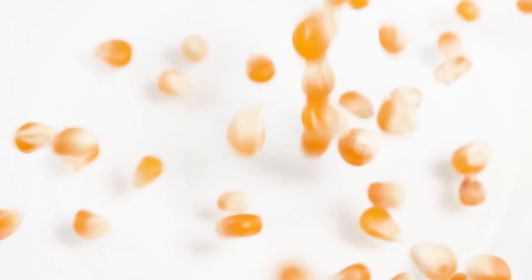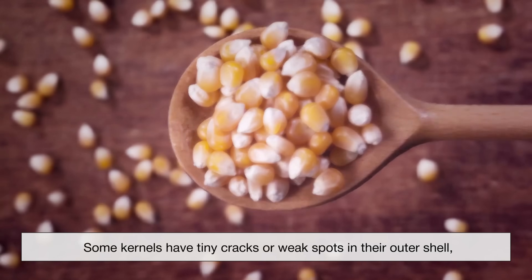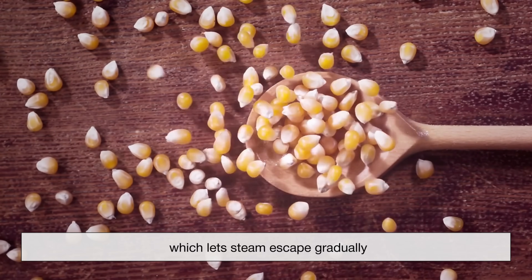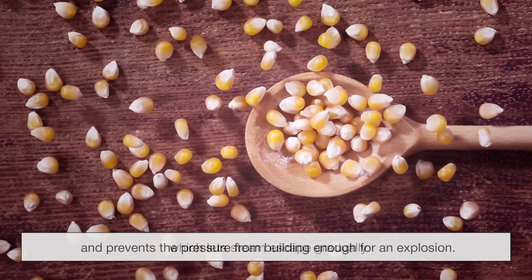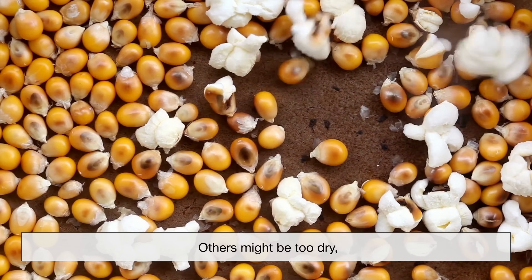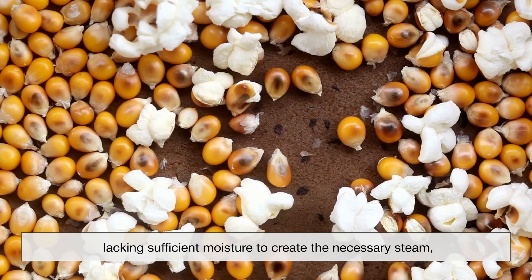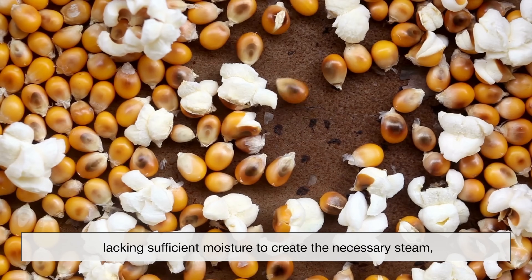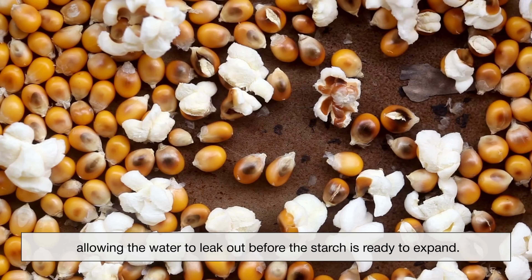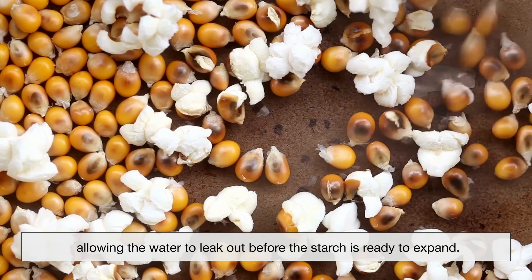Even though every popcorn kernel contains water and starch, not all of them pop. Some kernels have tiny cracks or weak spots in their outer shell, which lets steam escape gradually and prevents the pressure from building enough for an explosion. Others might be too dry, lacking sufficient moisture to create the necessary steam, or they might heat unevenly, allowing the water to leak out before the starch is ready to expand.